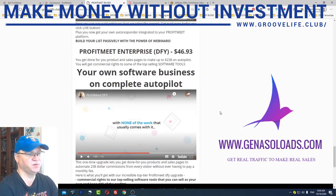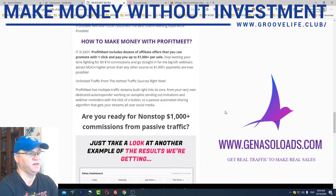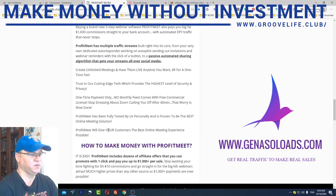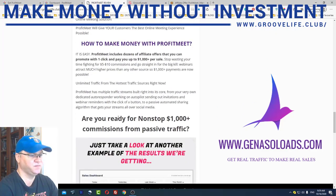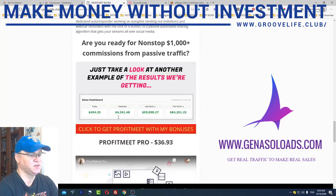You have done-for-you products and sales pages to make up to $238 per buyer on autopilot using the ProfitMeet system. ProfitMeet also has multiple traffic streams built in — from its own dedicated autoresponder working on autopilot, sending invitations and webinar reminders with the click of a button, to a passive automated sharing algorithm that gets your streams all over social media. You can create unlimited meetings and have them live anytime you want, all for a one-time payment with no monthly fees.